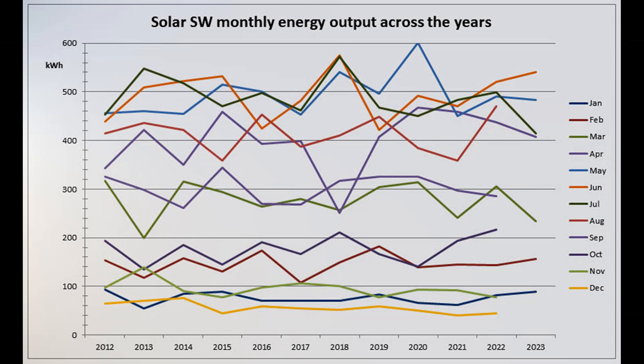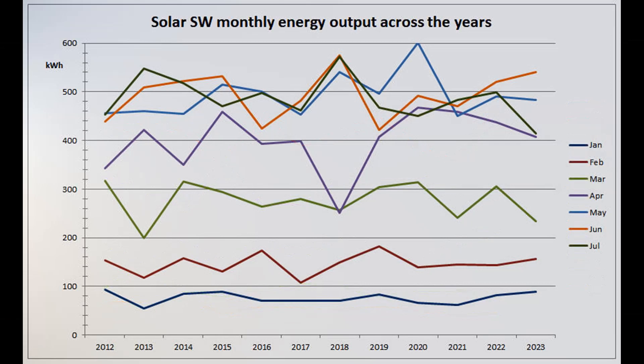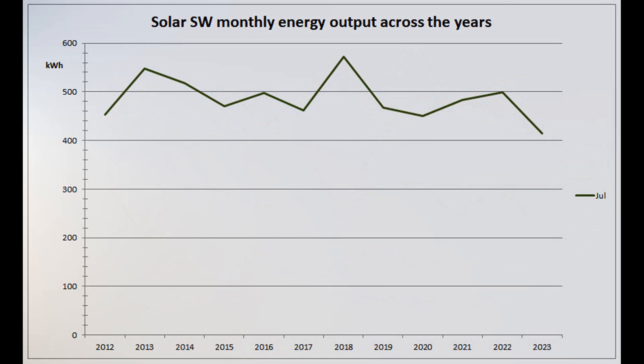Here's the graph showing the solar southwest production over the years since installation. 414 units was by far the worst July over the 12 years, well below the month's new arithmetic mean of 486.5 and the median of 477.5.